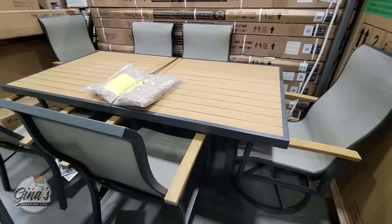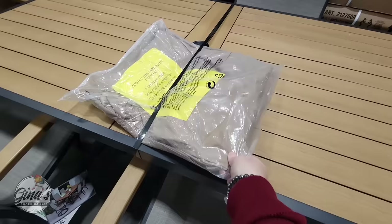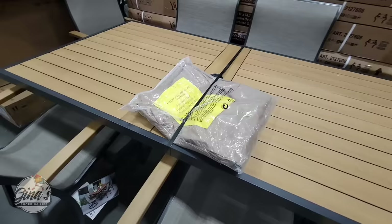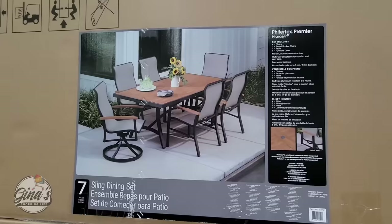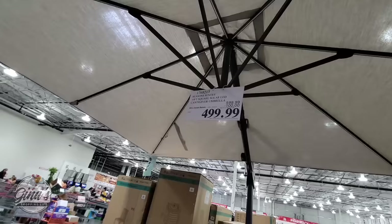Here is an outdoor dining set and I like this set. You're getting six chairs. I like how high the back is. It comes with a cover so when it's not in use you can protect it. It has a hole in the table for a market umbrella, and this is a really nice set. These sets do have a price to them — the hardest part is also getting them home. That's $1,200 for seven pieces.